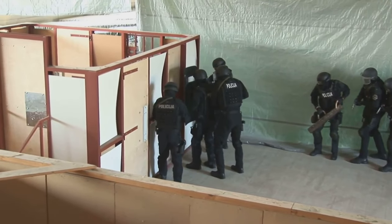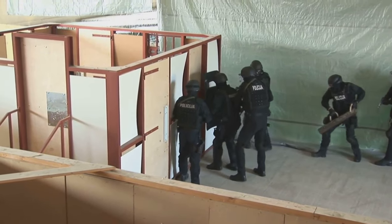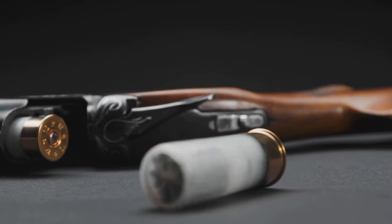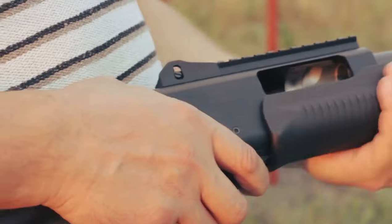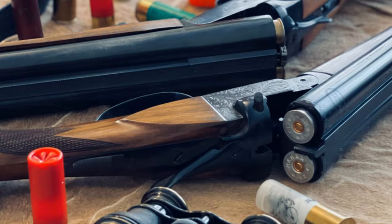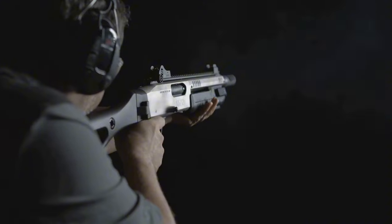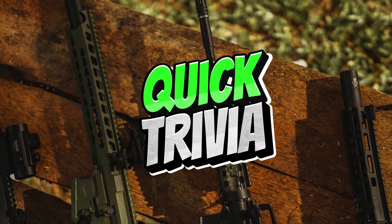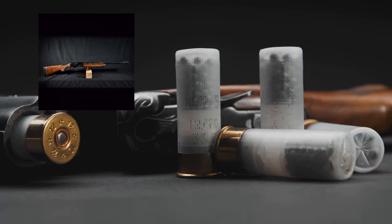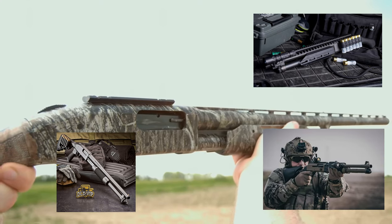Shotguns are useful in non-lethal situations such as breaching doors in police or military operations, or for crowd control. However, despite their utility and diverse applications, many myths and a general lack of understanding surround this weapon. That's why this video uncovers what makes shotguns so lethal. Quick trivia: what is the most widely produced and sold shotgun in history — the Remington 1100, Mossberg 500, Remington 870, or Benelli M4? You'll find the answer as you watch.